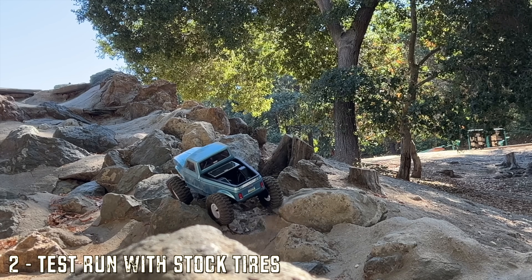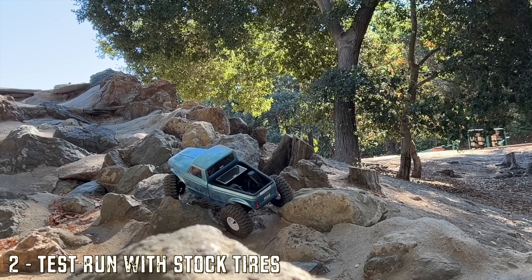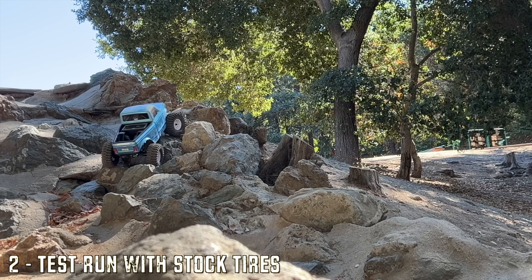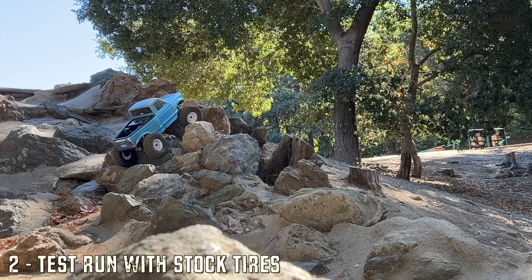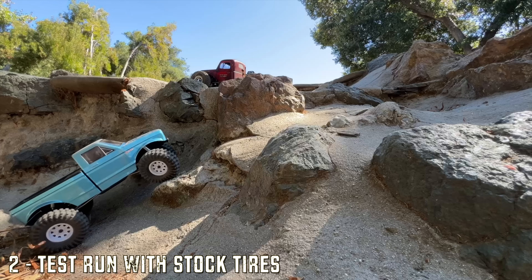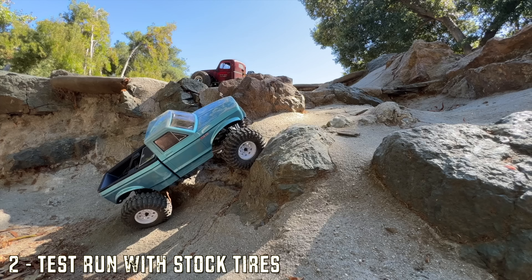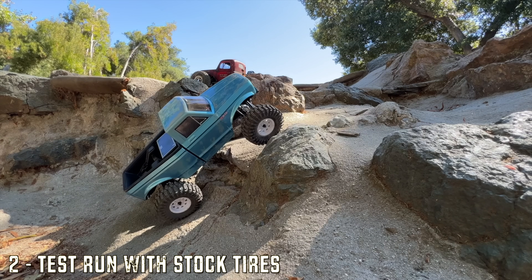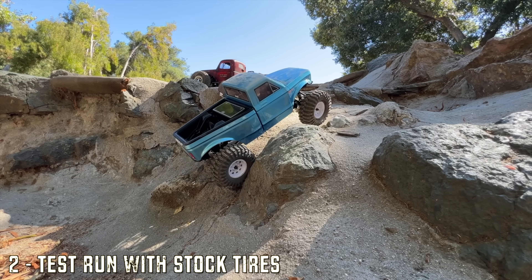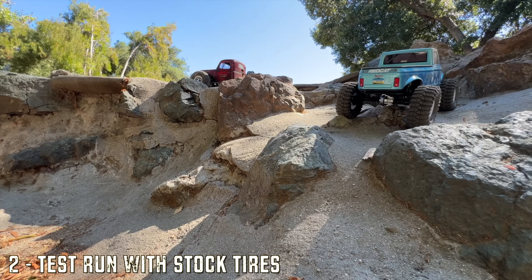On the craggy spine you want to see how composed the vehicle is and how its clearance holds up — the portals really help. Throttle modulation on this vehicle is hard; the ESC is not good at all. But it does very well on the side hill slippery rock situation where you have to grab the side of the rock with your sidewalls. The strength of this vehicle is it stays very composed — the sliders are very good.